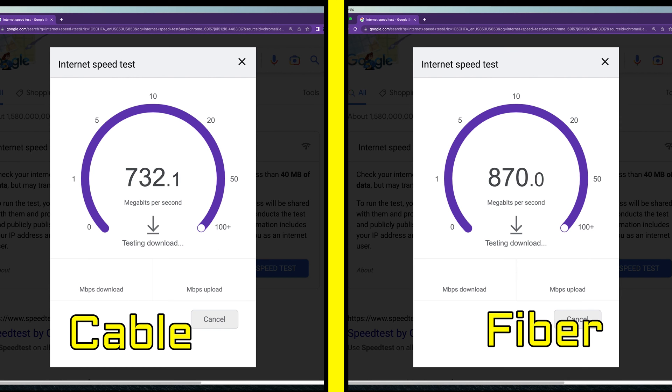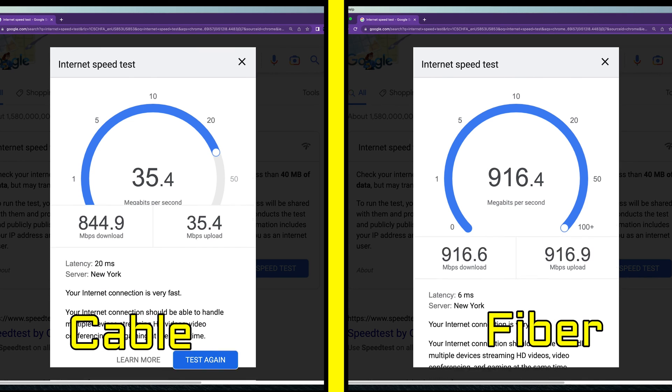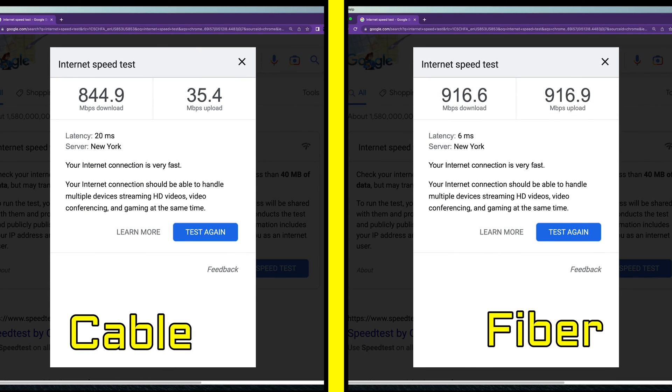So what does this mean? It means that if you care about downloading from the internet and streaming shows using your smart devices like phones, tablets, and TVs, cable and fiber are pretty close, with fiber being just a little faster — at least in my non-scientific test. On the other hand, if you care about uploading files over the internet, fiber is a lot faster.